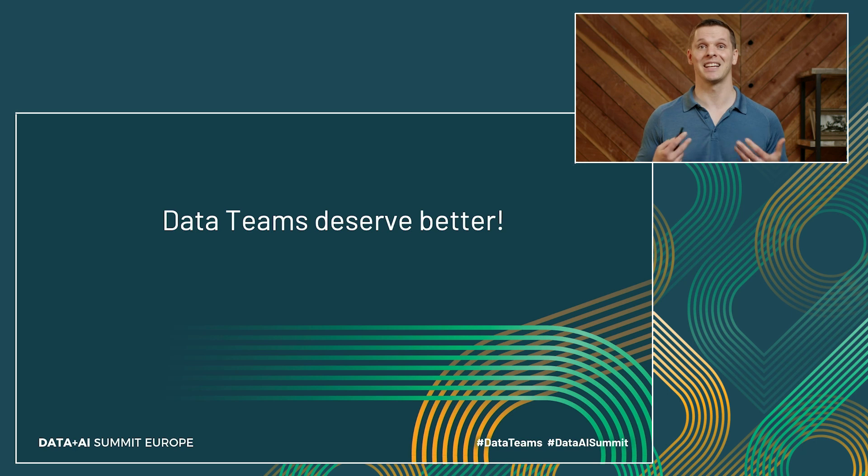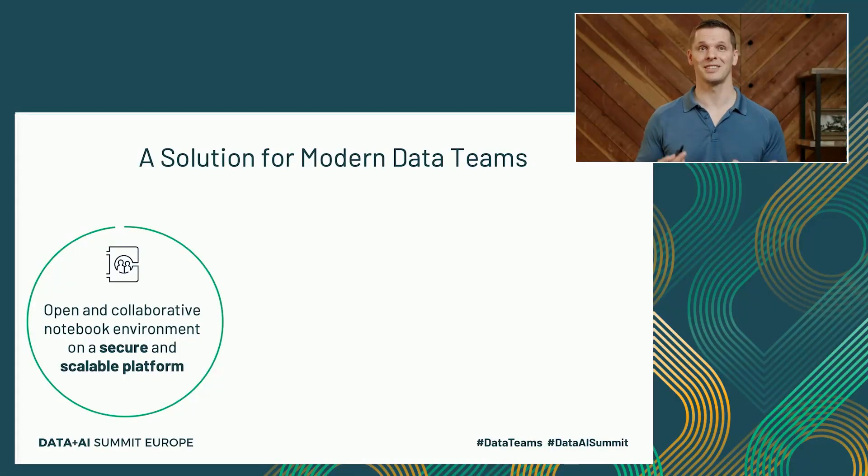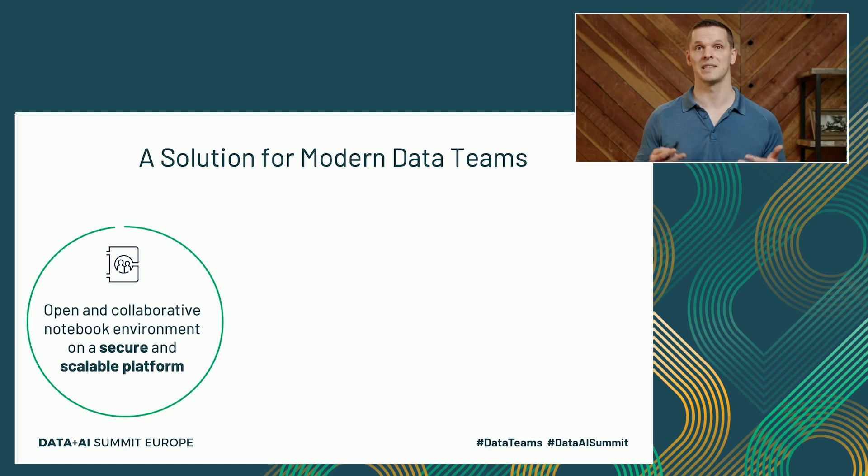But we at Databricks believe that data teams really deserve better. So with a little bit of customer obsession and engineering, we've been able to navigate some of these trade-offs. Our solution for modern data teams starts with the premise that developer environments need to be open and collaborative. Our workspace follows open source standards and provides a collaborative notebook environment on a secure and scalable platform. Let's start with looking at some of its differentiated features.